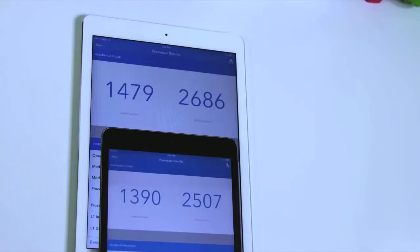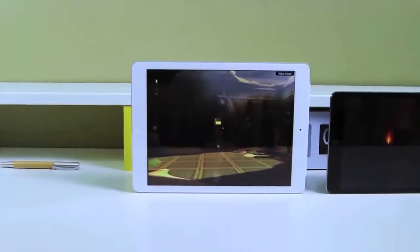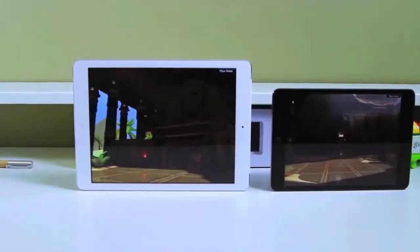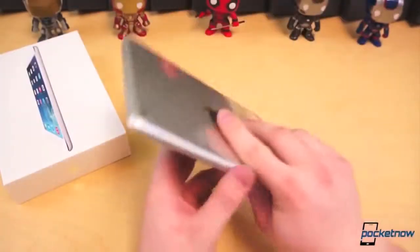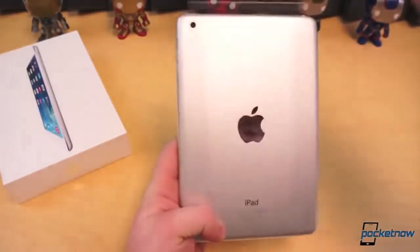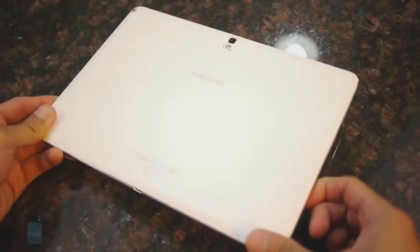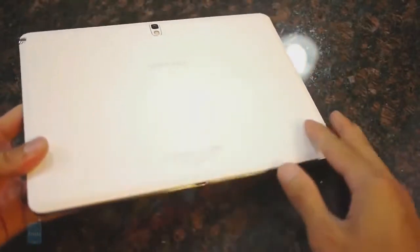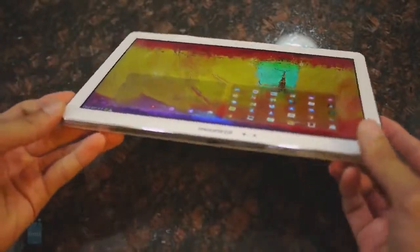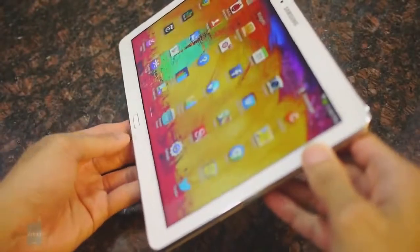When making a decision, the size of the tablet is a huge factor, but within each class there are two big things that separate the tablets. One is build quality. Apple, in both classes, has a full aluminum unibody design — very thin, lightweight, and it just feels like an expensive device. The Samsung and Google Nexus tablets are both made out of plastic. It's not bad, but the Apple iPads made out of full aluminum just feel so much better in the hand.